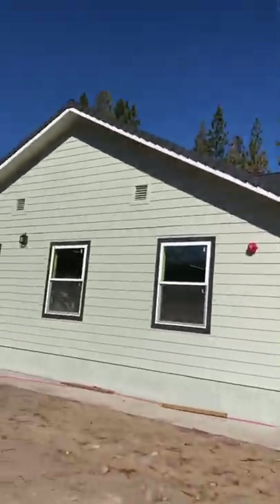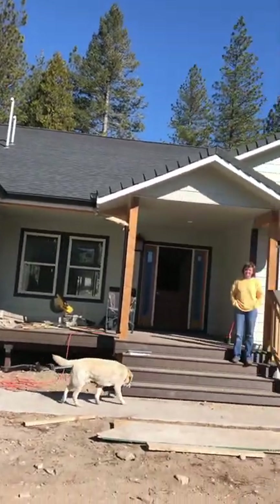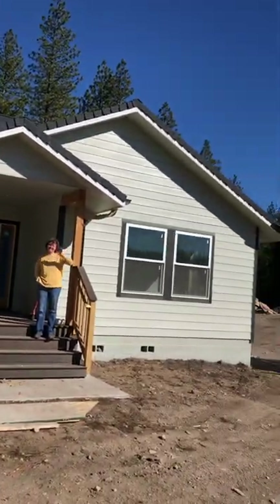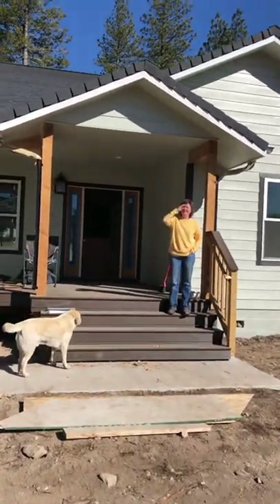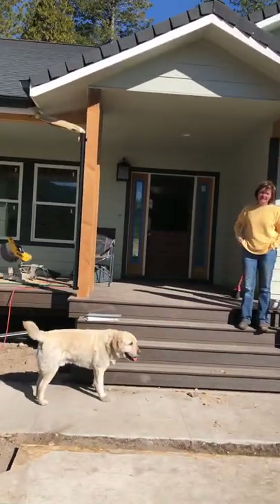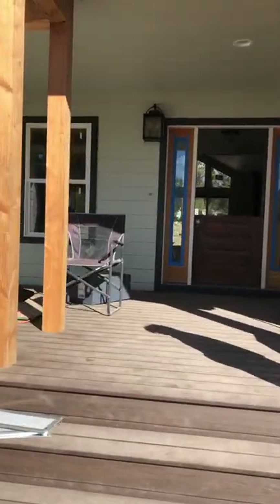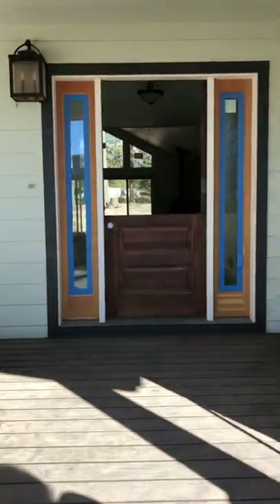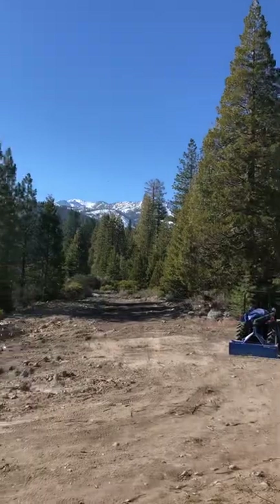Hello, here we are — we're gonna give you an update on the house and see how well it comes out. Hi mom! Beautiful day. Come up here, turn around, and we'll show you our view from the porch. It's a beautiful day.